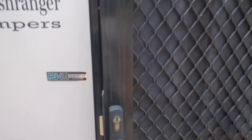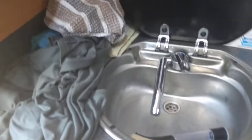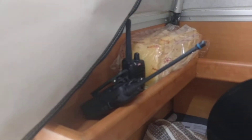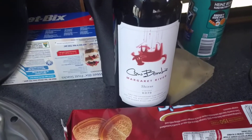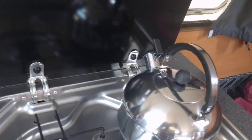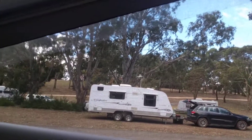Here we are, this is our Joey. Two doors - one's a security fly mesh door. Coming inside, gotta watch my head. We've got a sink, our comms, bread, bits and pieces, our bottle of wine of course, our stove, kettle. We've got windows and zip-down blinds all around which lets the air in.